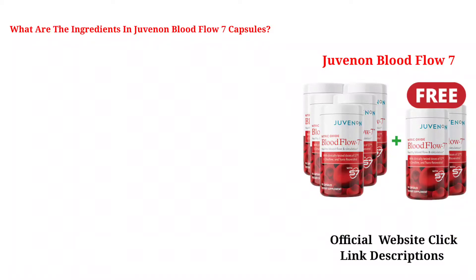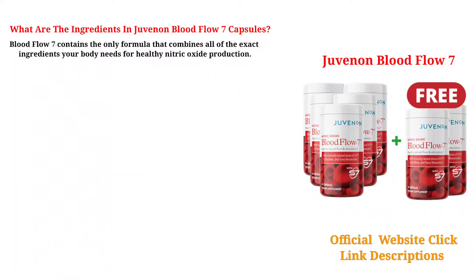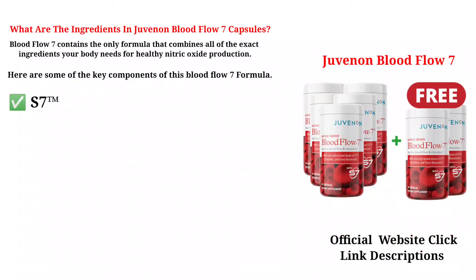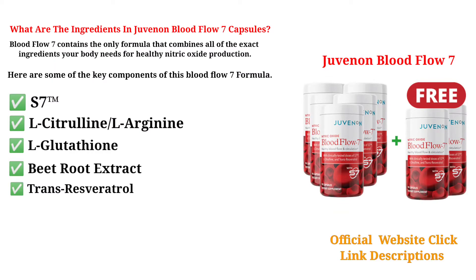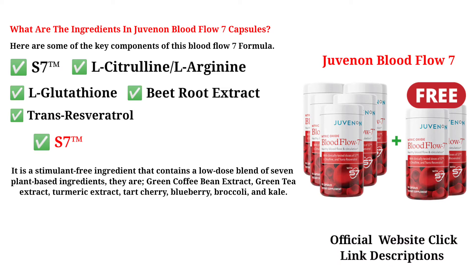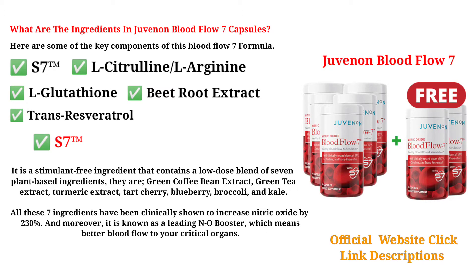Blood Flow 7 contains the only formula that combines all of the exact ingredients your body needs for healthy nitric oxide production. Key components include S7, L-Citrulline/L-Arginine, L-Glutathione, Beetroot Extract, and Transresveratrol. S7 is a stimulant-free ingredient containing a low-dose blend of 7 plant-based ingredients: Green Coffee Bean Extract, Green Tea Extract, Turmeric Extract, Tart Cherry, Blueberry, Broccoli, and Kale. All 7 ingredients have been clinically shown to increase nitric oxide by 230%, making it a leading NO booster for better blood flow to your critical organs.